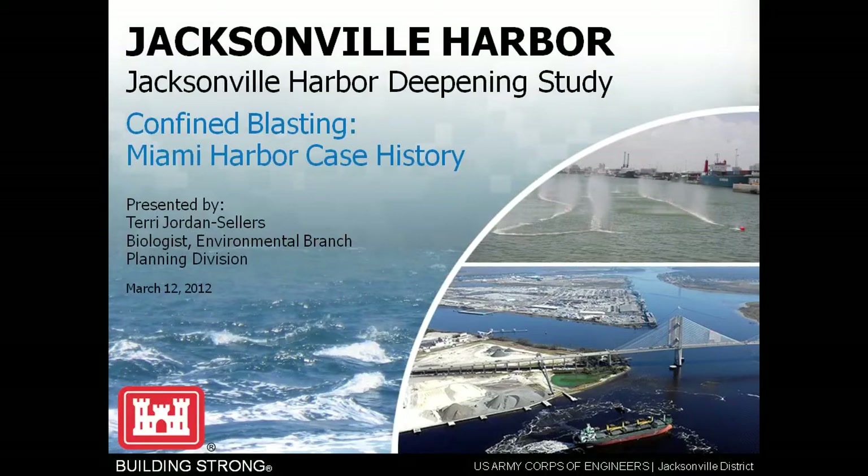I guess one of the first questions you're probably all asking is why are you talking about Miami when I'm in Jacksonville? Because we had a project in 2005 where that was the first time that the core of the Jacksonville District had actually used confined underwater blasting as a construction technique in the continental United States. I also did a great deal of research and data development and publication in the peer-reviewed literature out of this project, and a lot of lessons learned that have now been incorporated and are being used nationally.